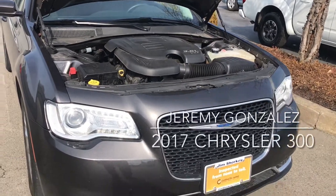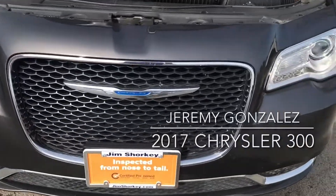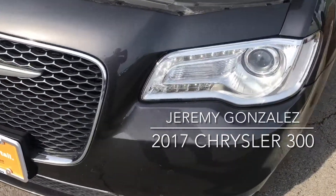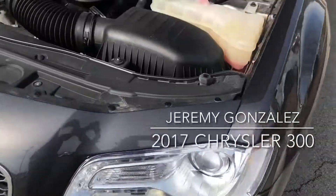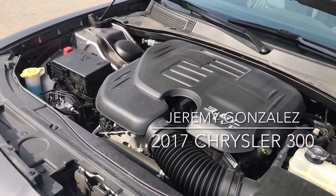Jeremy, here's a walk-around video. I got the engine compartment already open, I'm going to take a look at the front here. There really isn't any scratches here, the engine seems like it's pretty clean, runs kind of quiet.